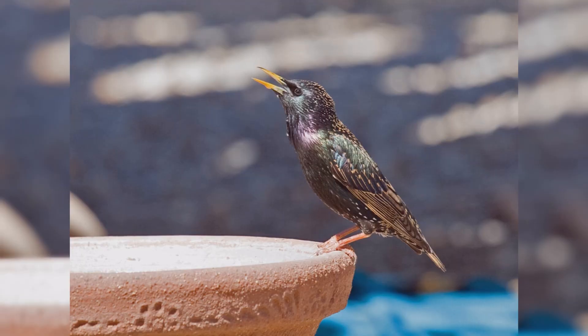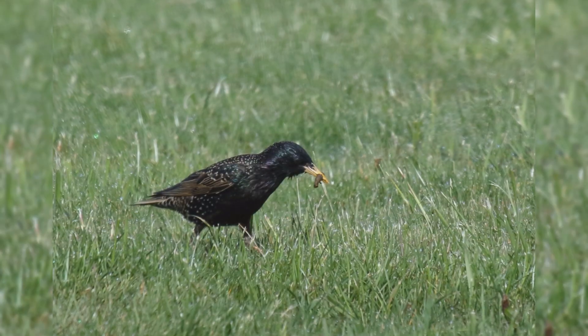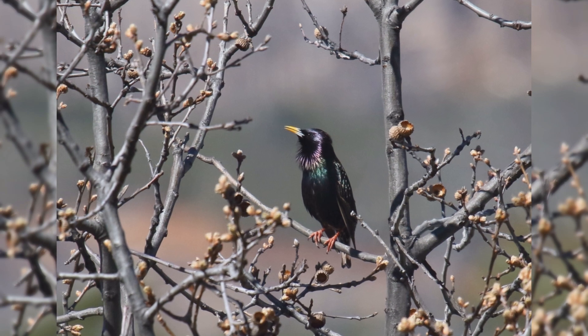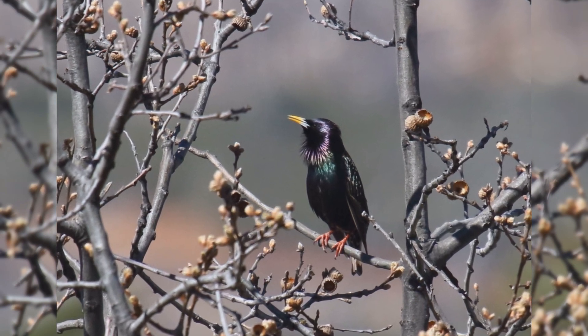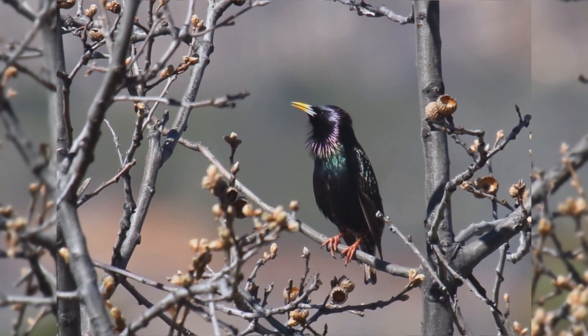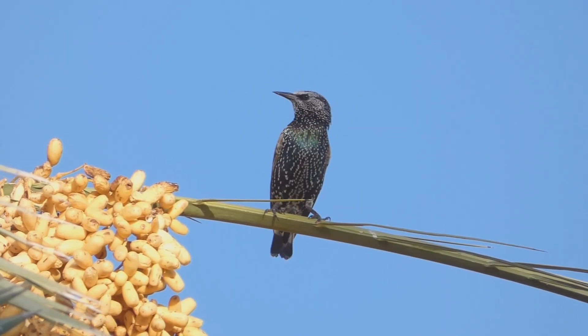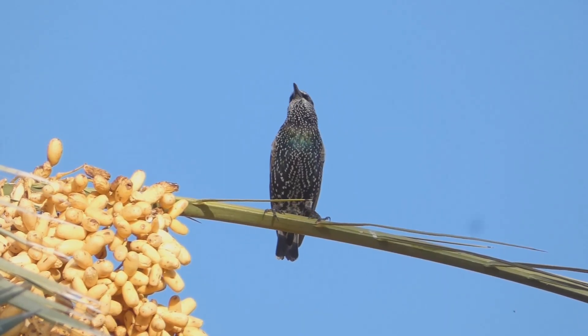European Starling. European starlings are often mistaken for blackbirds, but they are in a different bird family and don't share a lot of similarities other than their general black coloration. These birds are year-round residents from southeast Alaska, across southern Canada, and all of the lower 48 states into northern Mexico.